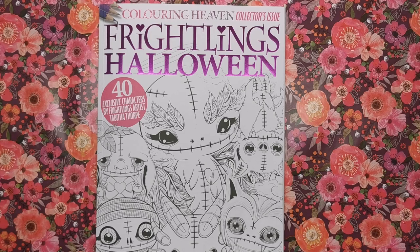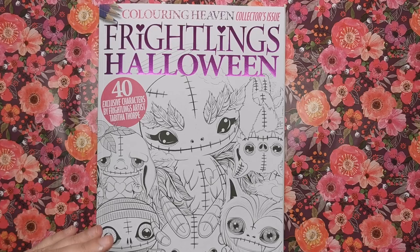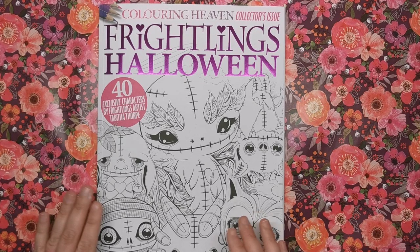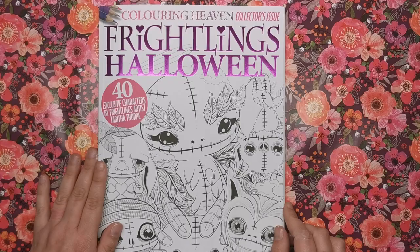It's called Frightlings Halloween and it contains 40 exclusive characters by Frightlings artist Tabitha Thorpe. This being a collector's issue means it is not part of the standard Colour in Heaven subscription service — whereby you get a different magazine and artist each month. This is separate to that, so if you want to get your hands on the Frightlings Halloween, there will be a link in the description where you can buy it completely separately to any subscription you might have.